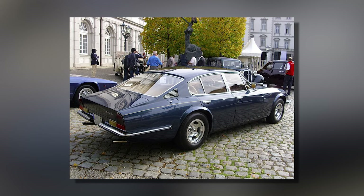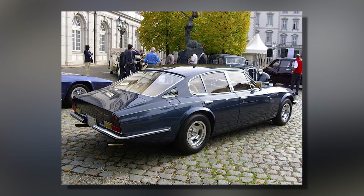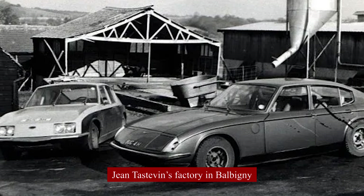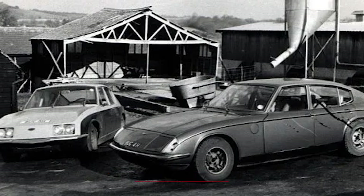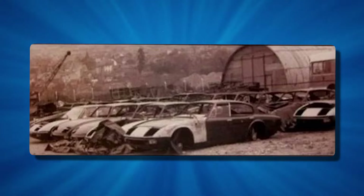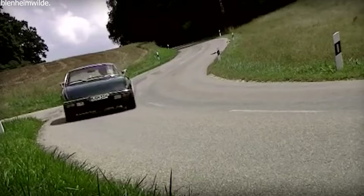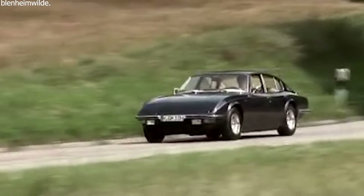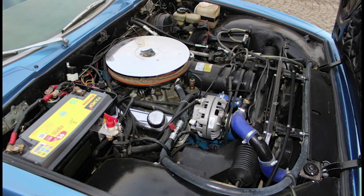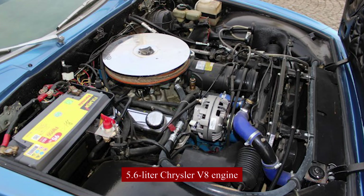The Monica 560 had a long hood and a roomy interior, built with top-quality materials for strength and an expensive feel. It was made in a special part of Jean Testevin's factory in Balbigny, near Saint-Étienne, France. But even though they wanted to make hundreds of cars each year, they ran into lots of problems — making a unique luxury car with custom parts was complicated and expensive. The oil crisis also made people less interested in big cars that used a lot of gas.